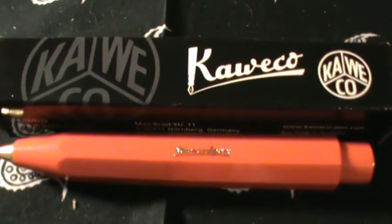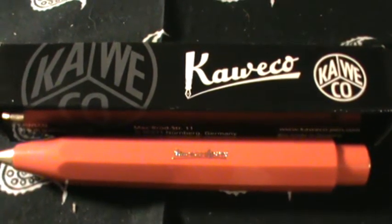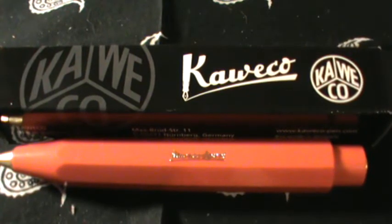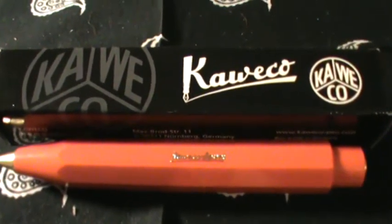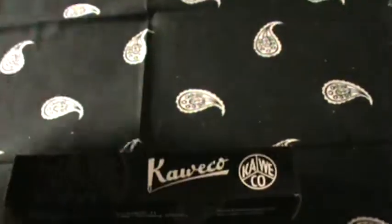Hey YouTube, just a quick EDC pencil review here for you. I've been looking for another option for an EDC pencil. I've been carrying the Midori brass quite a bit, but I've been researching these Kawekos and decided to pick one up, and so far I've been really pleased with it.